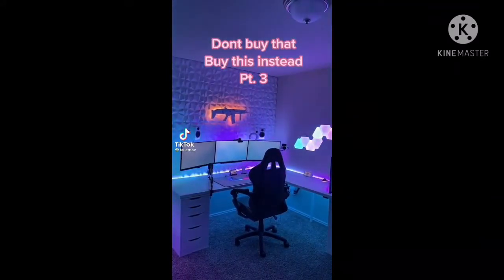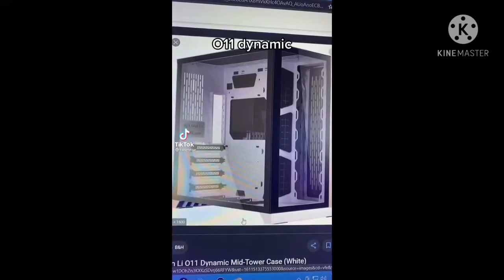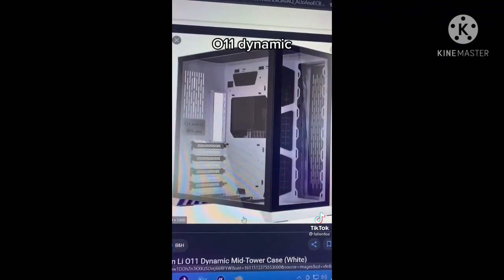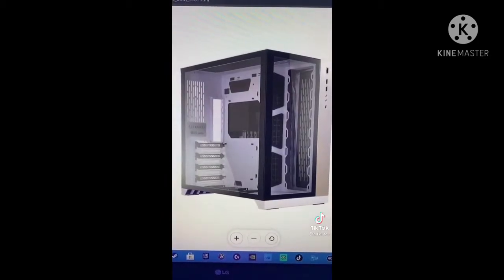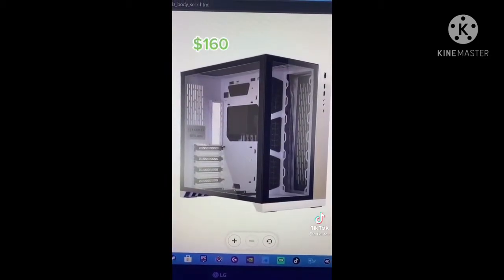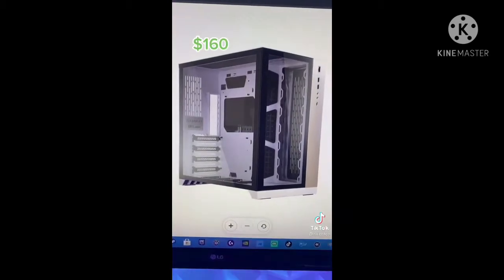Don't buy that, buy this instead. Do not buy the O11 Dynamic — buy the Corsair P4000X. The O11 Dynamic comes in at $160 with no fans and average airflow.